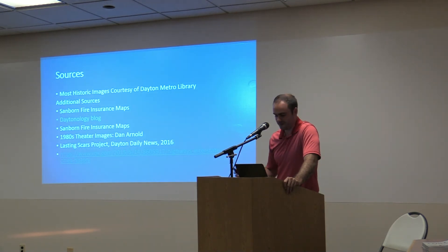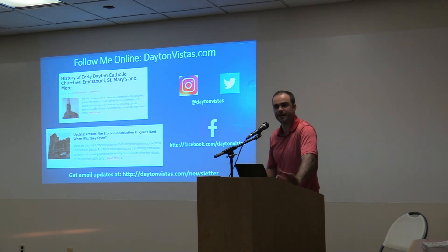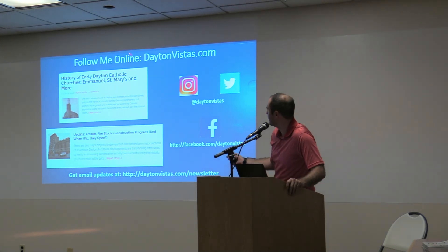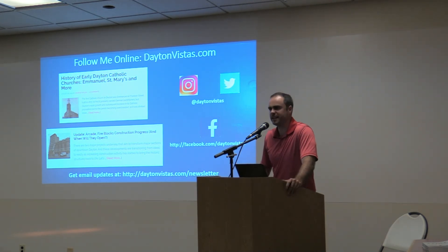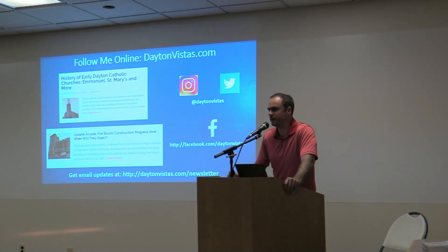Here are some sources. In addition to the book I've kept writing articles. I have a website where I publish other things on Dayton history — that's DaytonVistas.com. You can follow me on social media; I post my articles on Facebook when I have a new one. I also have a little email newsletter sent out only once every few weeks. If you're interested in signing up there's a sign-up sheet for your email address. That's pretty much it — thank you very much.